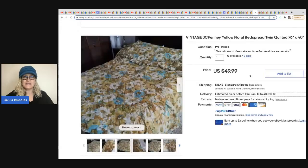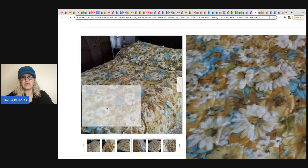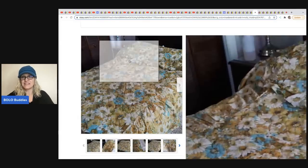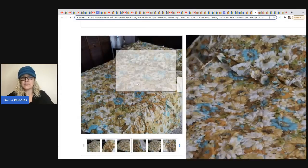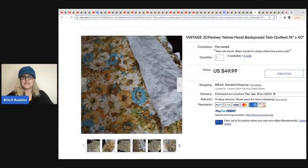The next item is a bedspread sold by Gail's New and Vintage. She took a best offer of $39.99 and the buyer paid shipping. Old vintage bedspreads can definitely sell — people like the patterns and are looking for that vintage look, so definitely be on the lookout.